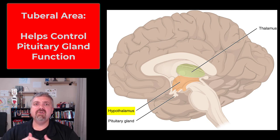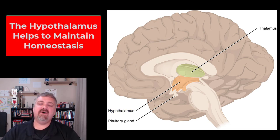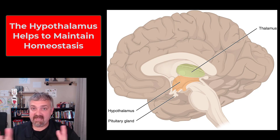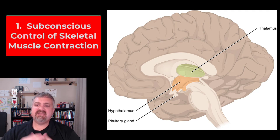We also have the tuberal areas of the hypothalamus, between the mammillary bodies and the infundibulum, which help control the pituitary gland. The main thing I want to talk about are the eight key functions of the hypothalamus. In two words, it maintains homeostasis — it's trying to help your body maintain a stable internal environment, and you'll see how most of these functions tie into that.